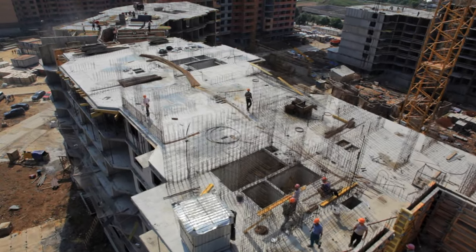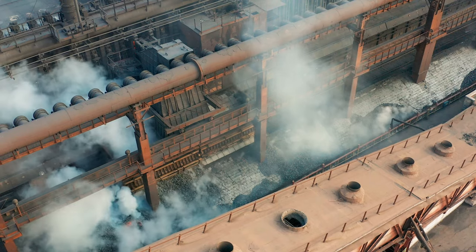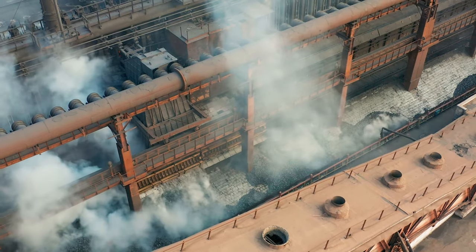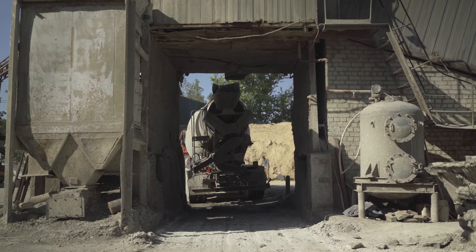The construction industry globally makes up roughly 22% of total embodied carbon each year, and the main structural elements take up 55% due to construction-related activities. As structural engineers, we can mitigate a lot of embodied carbon through making smart decisions and educating our clients. The majority of the embodied carbon comes from concrete, so let's learn a little bit about it.